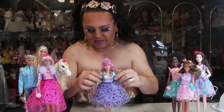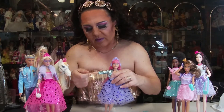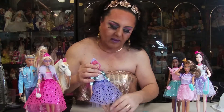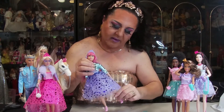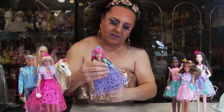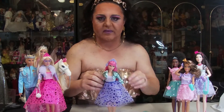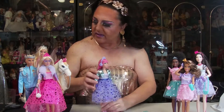Now let's see what her articulation is like. Arms from the shoulders — forward and out. None in the elbows or wrists. Hips — she goes forward and back but not out. And she doesn't have a waist. So five points of articulation. And let's see what her accessories are like.